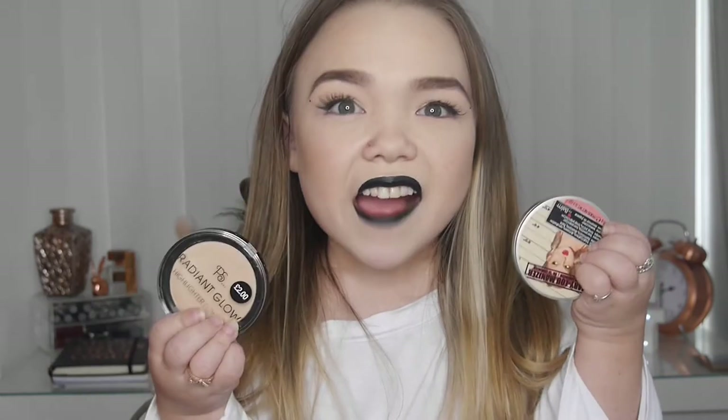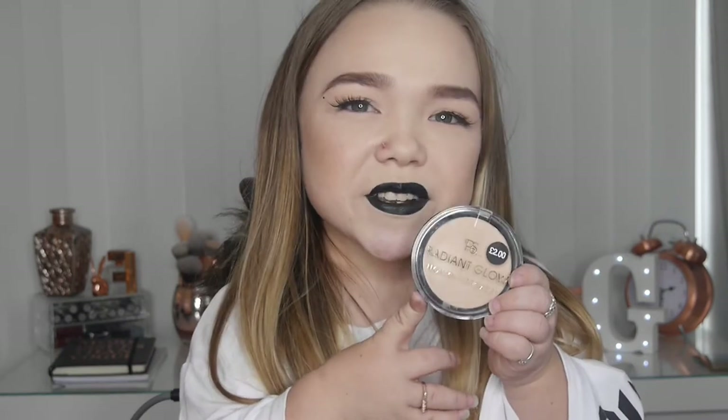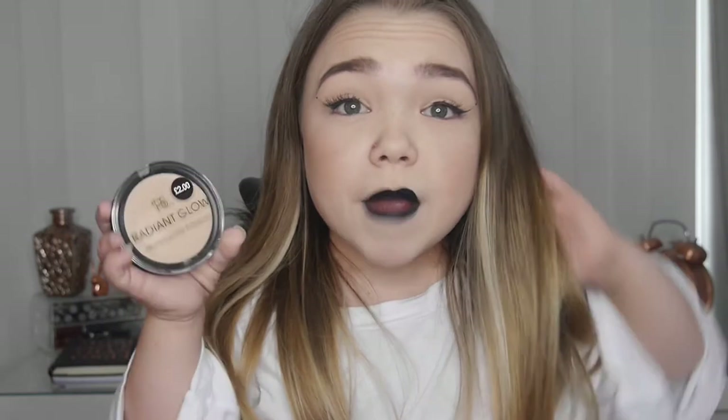Hey everyone, welcome back to my channel! Today's video I'm going to be doing the battle of the highlighters. I went into Primark quite a while ago just to have a look at the makeup and I discovered this highlighter which was two pounds. I didn't think it was a highlighter at first — I thought it was a face powder — but then I read it and it said 'Radiant Glow Highlighting Powder.' I thought this could be good to try, so I picked this up for only two pounds — bargain!